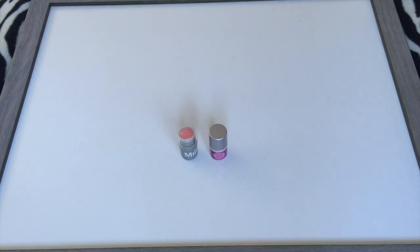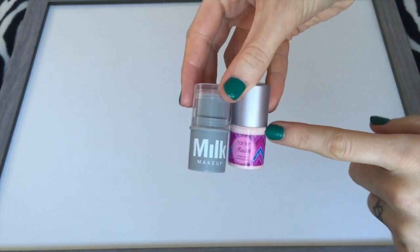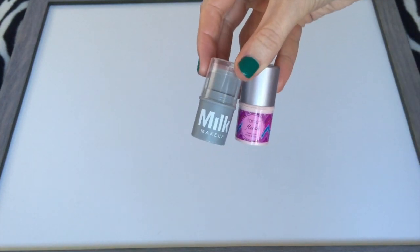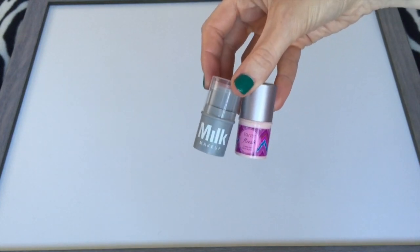For cream blush, I had one in January and I have two now. They're both deluxe sizes — the one from Tarte is the one I had before, and this one just showed up from Birchbox. This is one of the milk cream blushes; you can actually use it on your lips or your cheeks. So two cream blushes — that did go up by one.